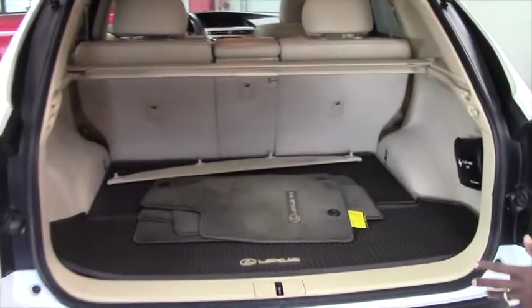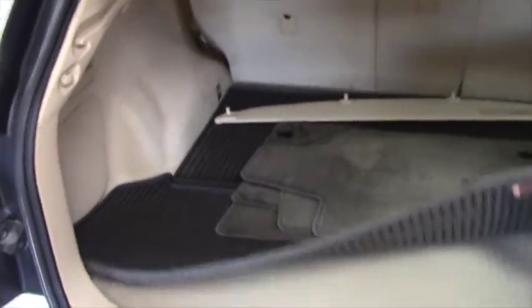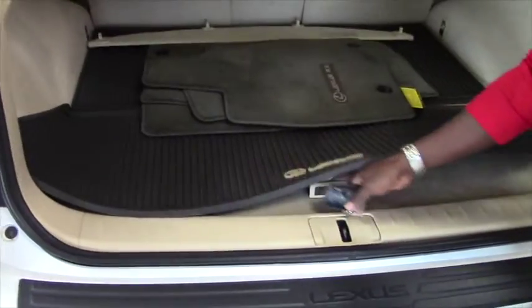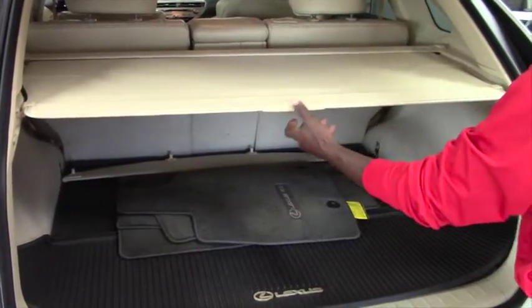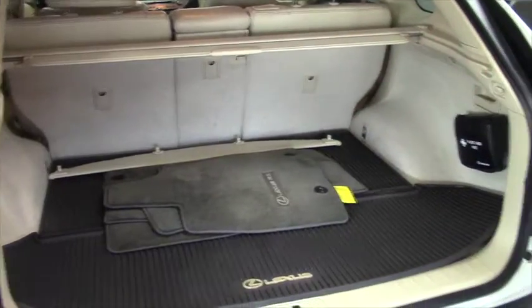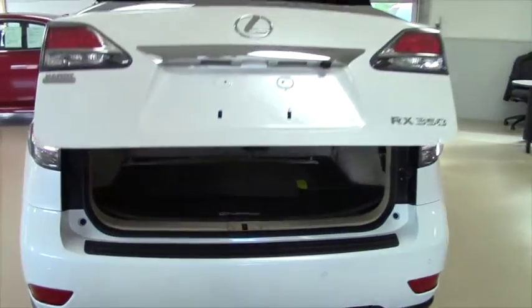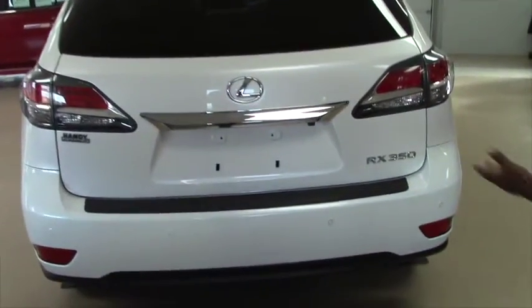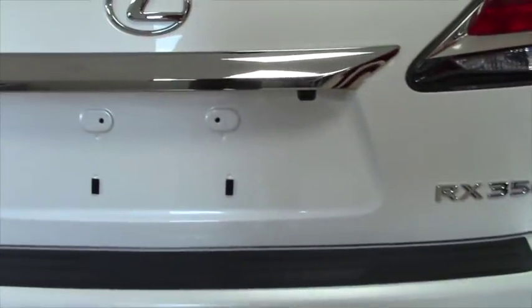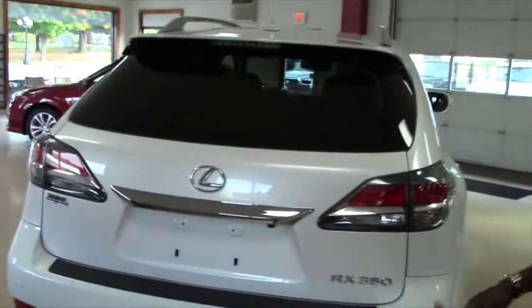Please take a look inside. It's perfectly clean. Here you have your spare tire. If you like, you can store it like this if you want. Here you have a backup camera with parking sensor to make it easier when you are parking in your garage or any other place.